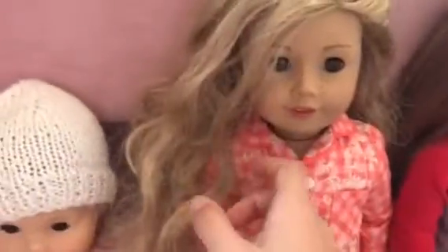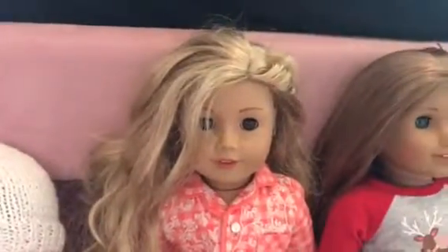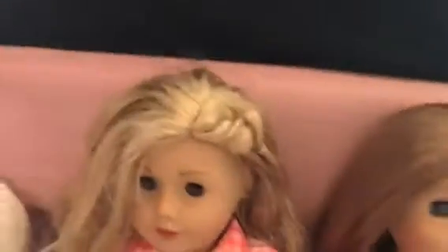Her hair I like a lot. It's just hard to take care of. I think that's one reason why they got rid of her — or it's just because she's contemporary and temporary. I'm not sure if that's why or if it's because of her hair.